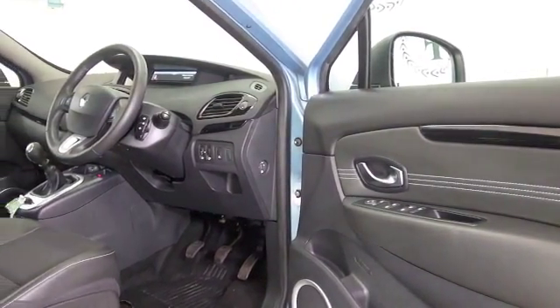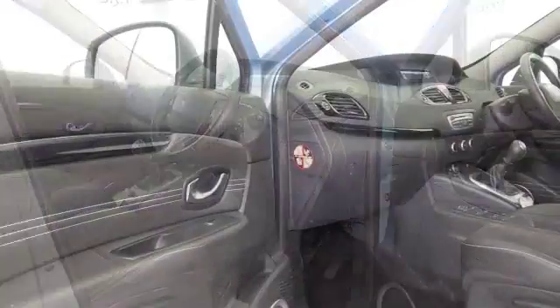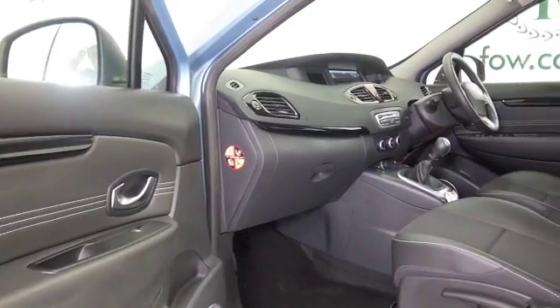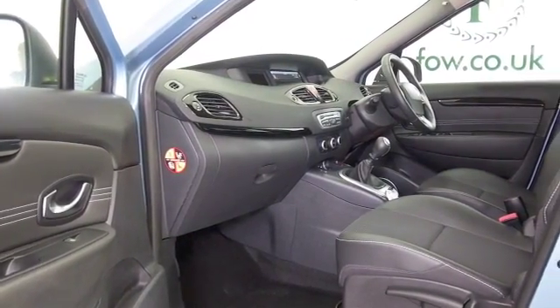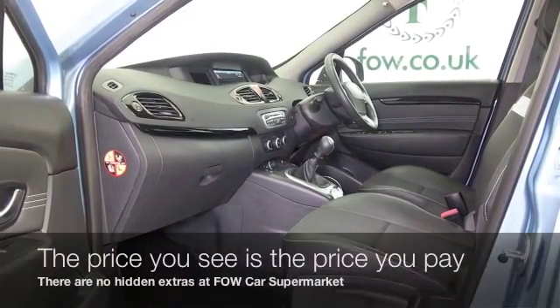Half leather. This has satellite navigation and Bluetooth, so this is all good. And the 1.5 diesel offers family-friendly running costs, about 57 mpg combined. The price you see is the price you pay.